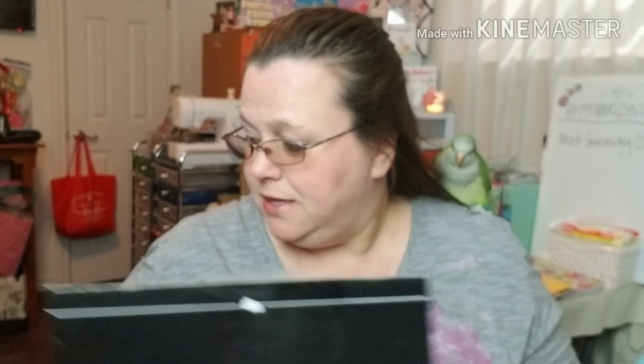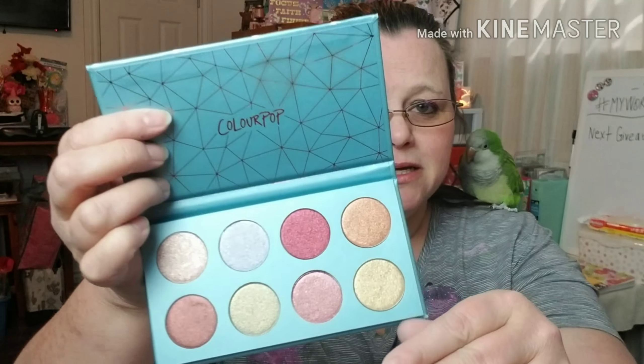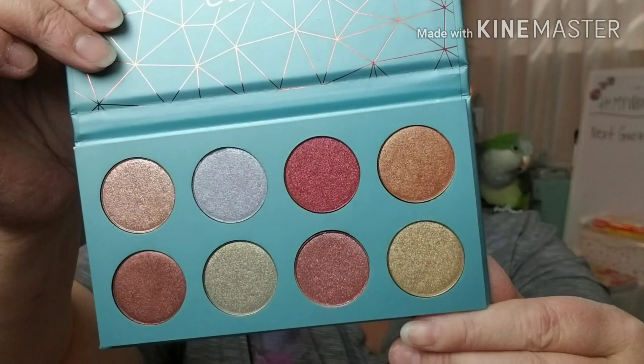Last but not least is an eyeshadow palette. You guys know I love the eyeshadow palettes — I really need to start using them more and do something with this face, because Lord knows I could use all the help I can get. This is a ColourPop palette; I love ColourPop stuff. It's a really nice palette — there's no mirror, which is kind of a bummer, but look at the colors. They're all just metallic and pretty sparklies, lots of brown earth tones.